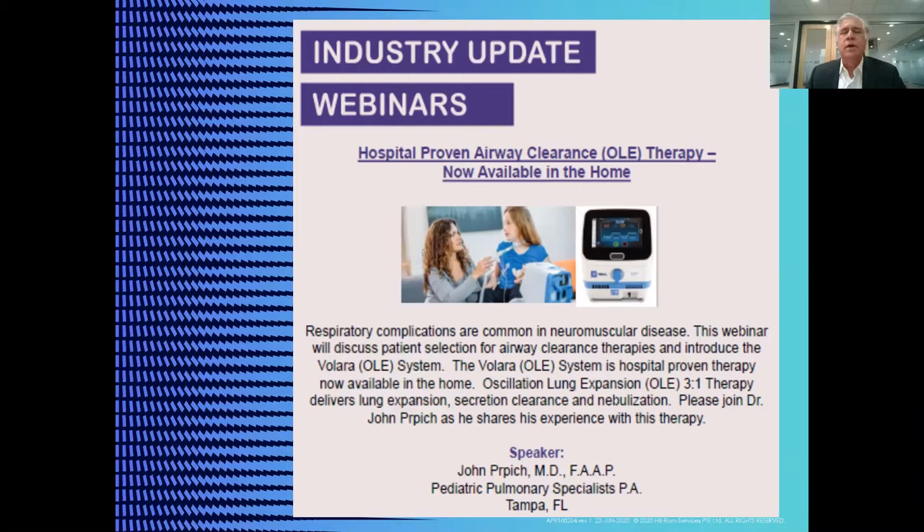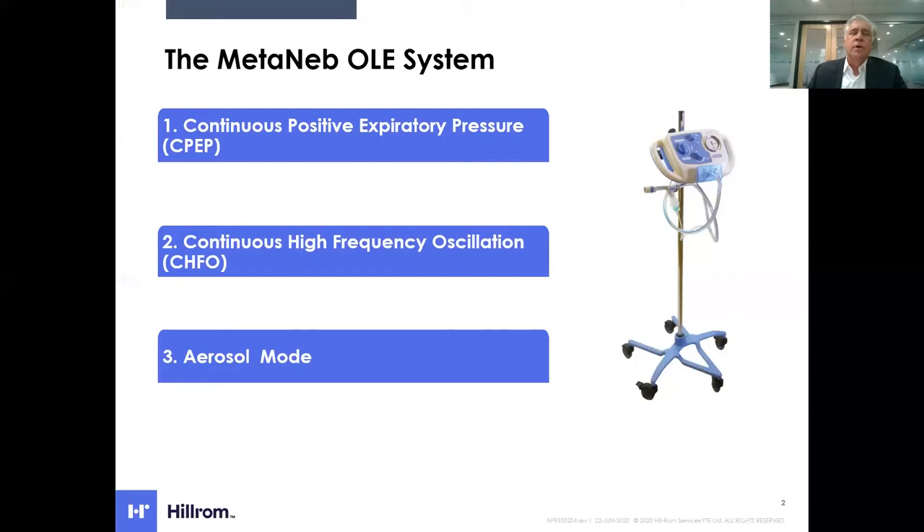Joining me today is Dr. John Perpich from St. Joseph's Children's Hospital in Tampa, Florida. I'm going to be providing you with an overview of oscillation and lung expansion therapy, specifically introducing you to the new Valera device. Then Dr. Perpich will talk about his experience clinically with oscillation and lung expansion, both inpatient and now in the home.